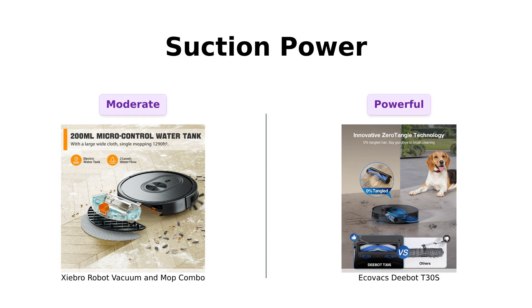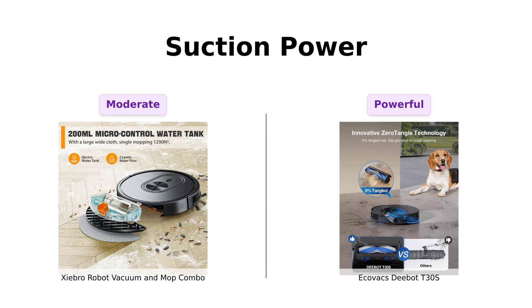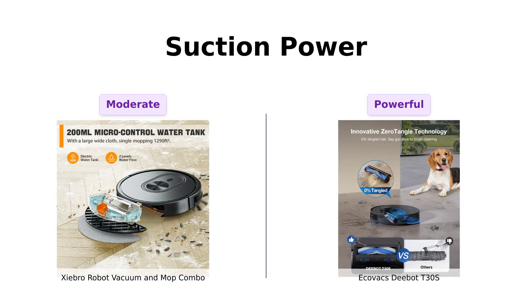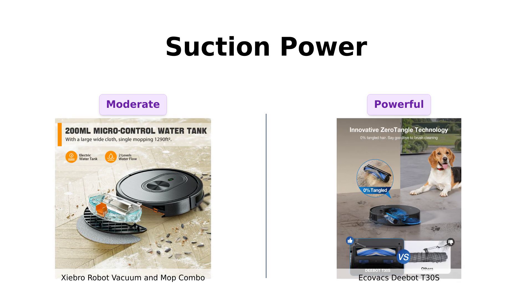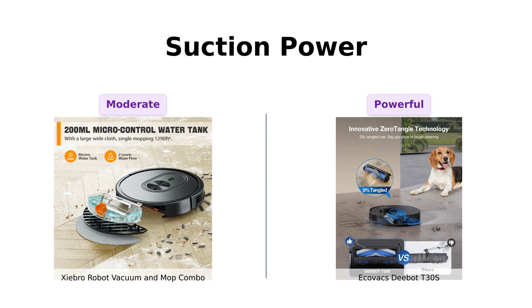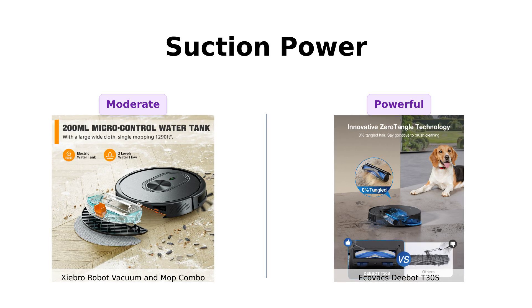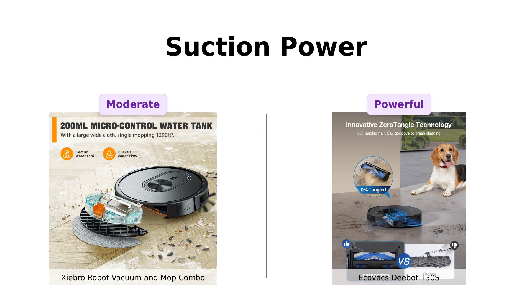Next up, let's talk about suction power. Shebro boasts a respectable 1,600 pascals, but the D-Bot T30S comes in like a vacuuming beast with an insane 11,000 pascals. That's like comparing a gentle breeze to a Category 5 hurricane. If you need a vacuum to pull the dirt out of the depths of your carpet — and maybe even your soul — D-Bot has got you covered.